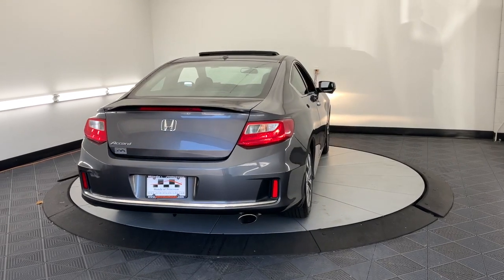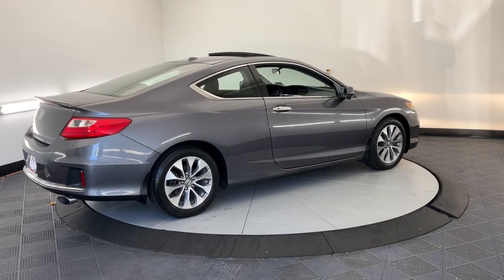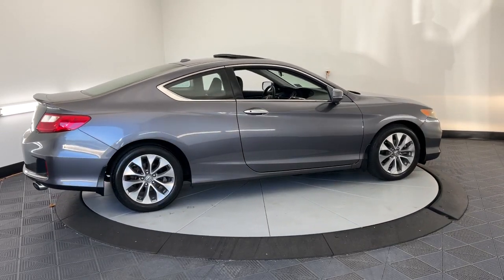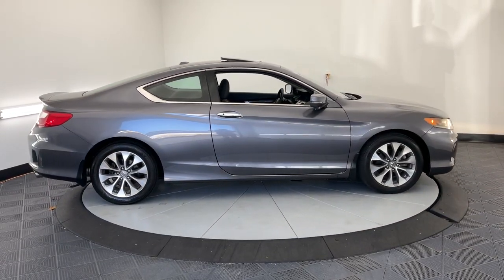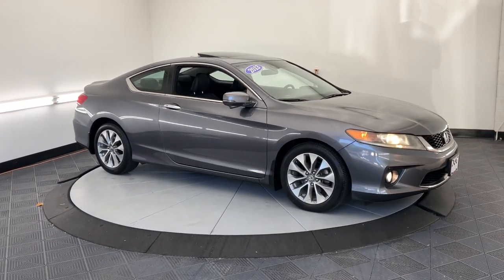The following are some of this vehicle's highlighted options: keyless entry, moonroof, fog lamps, heated mirrors, backup camera, aluminum wheels, heated front seat, alarm, electronic stability control, and Bluetooth connection.